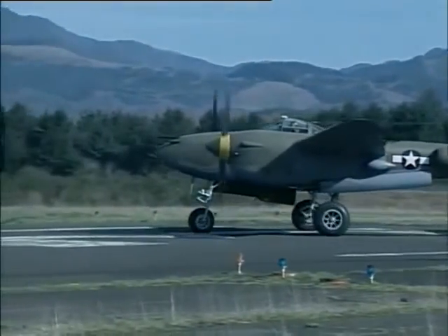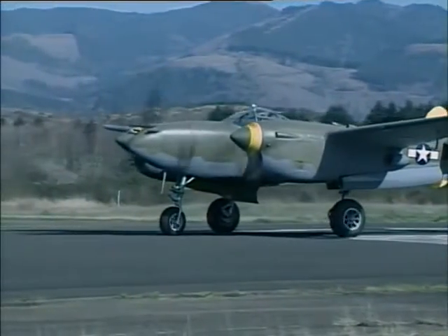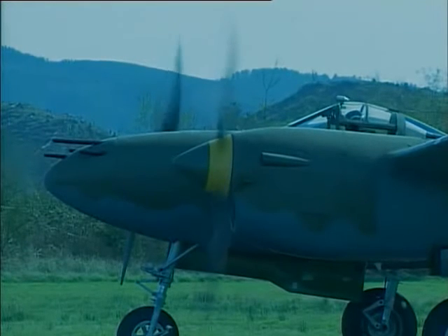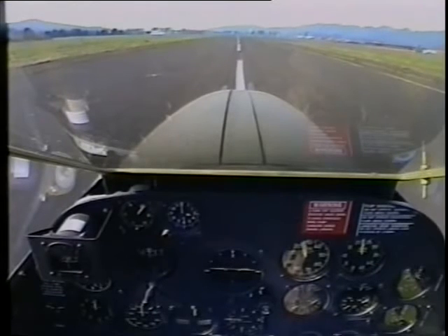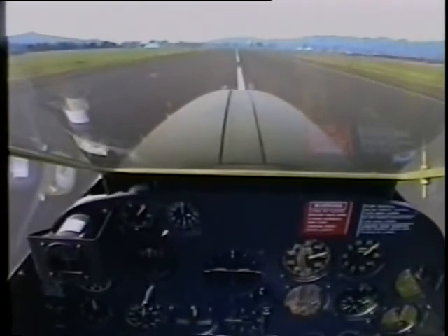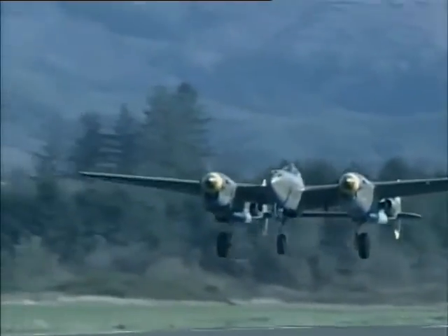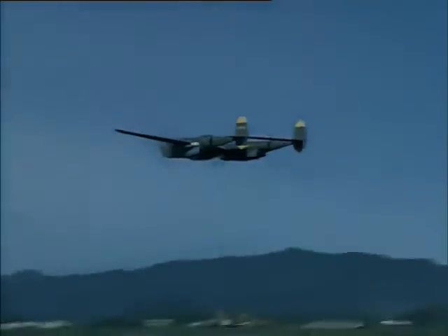Now we'll line up on the runway and make sure the nose wheel is straight — if you get it cocked when you come up on the power, it will lurch to the side. Roll a little bit, test the brakes. Now holding the brakes, we come smoothly up to about 30 inches. The manual says 46 but we don't need that much. Release the brakes — here we go — then push right up to 52 inches of manifold pressure. This thing really gets going fast — great acceleration. Before I know it, right at 70 knots, bring the wheel back. We're flying off at 90. Everything is looking great. Check the RPMs — up on the gear.